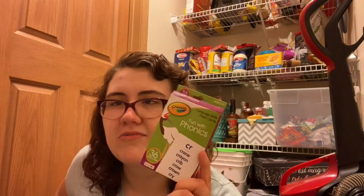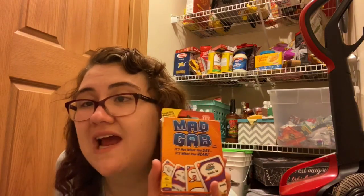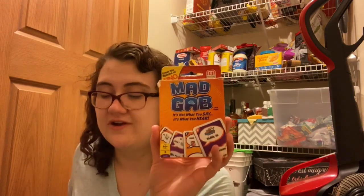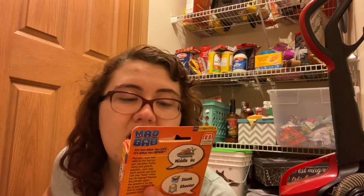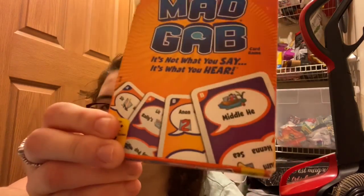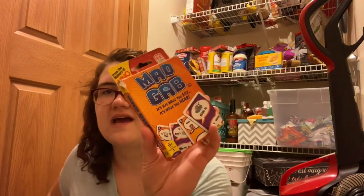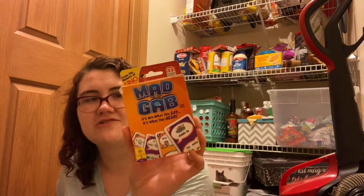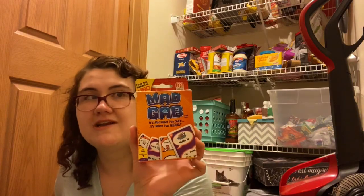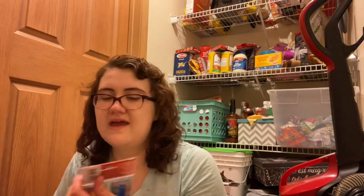I have these fun-with-phonics flash cards — I'm pretty sure I got them at Dollar Tree but they're Crayola brand, which is cool. I also got Mad Gab, which is a great game for phonological awareness. It's basically gibberish words that make up phrases, and you have to figure out what they're trying to say. It's really fun to play with older kids.